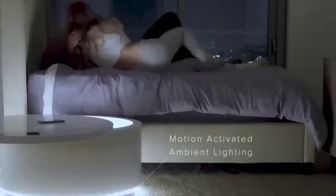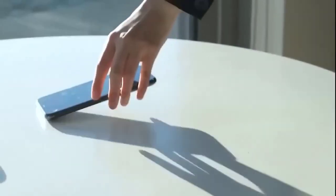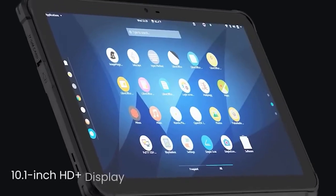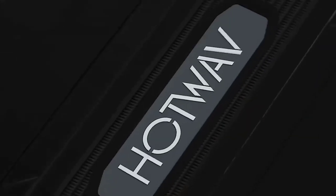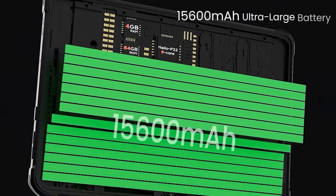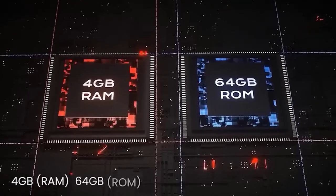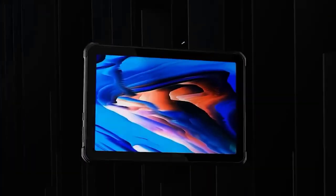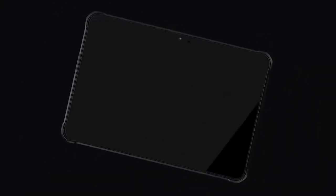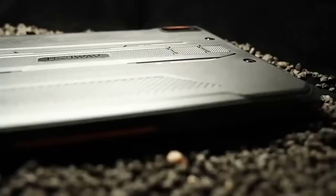This is another novelty in the market of Chinese tablets. This tablet from the company Hotwave, model R5, has a stylish protected case with several colors and a 10-inch screen. The device has both front and rear cameras. The processor is the MediaTek Helio P22 with 4GB of RAM and 64GB of built-in memory, a battery capacity of 15,600 mAh, charging at 20 watts — the autonomy here is just huge — and it runs the latest Android.